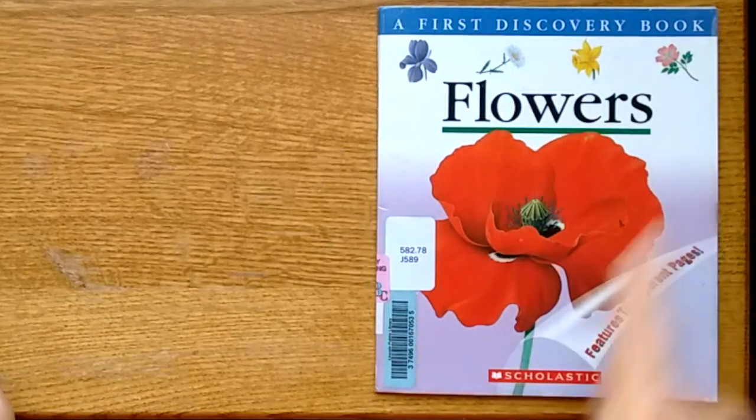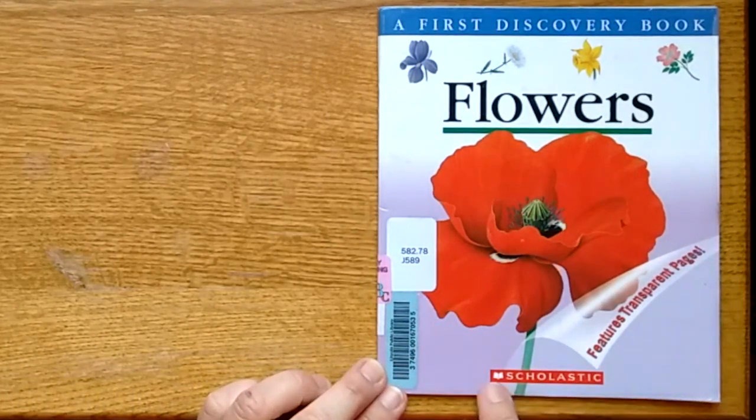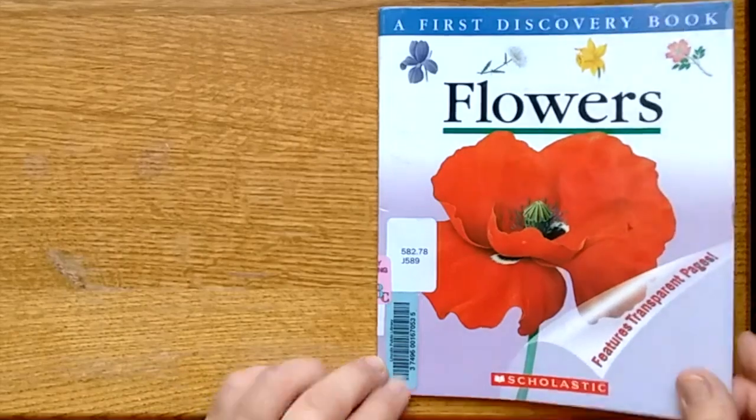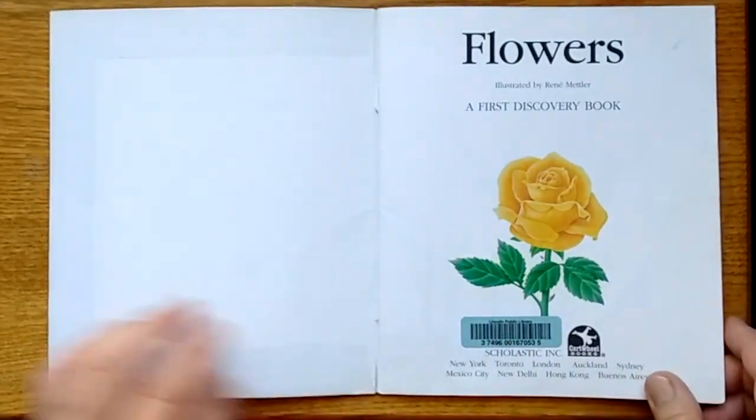A First Discovery Book on Flowers by Scholastic, illustrated by Renee Mettler.